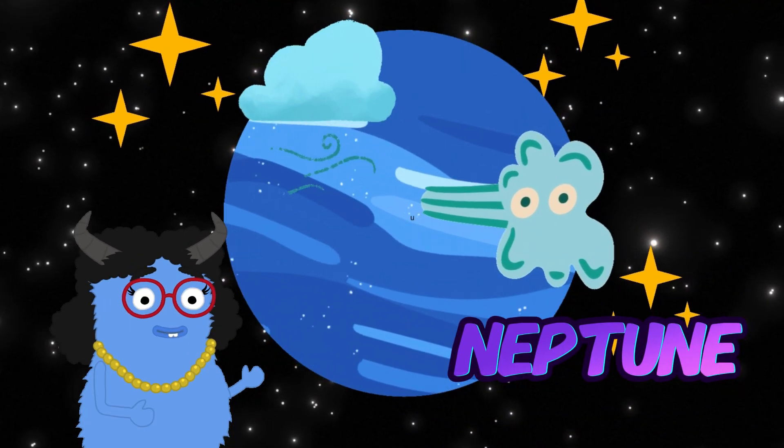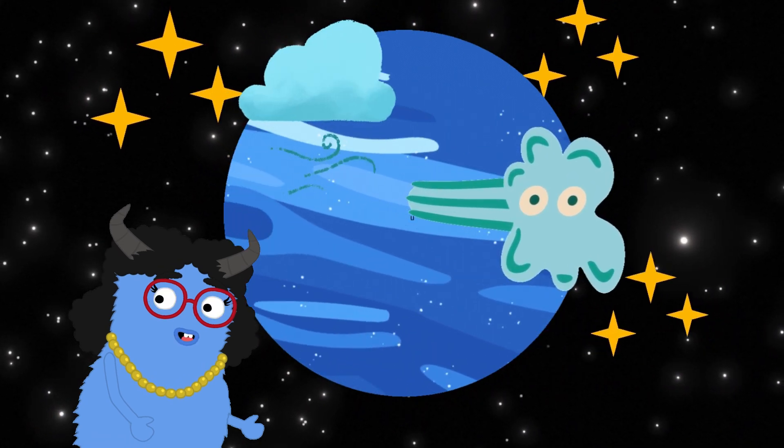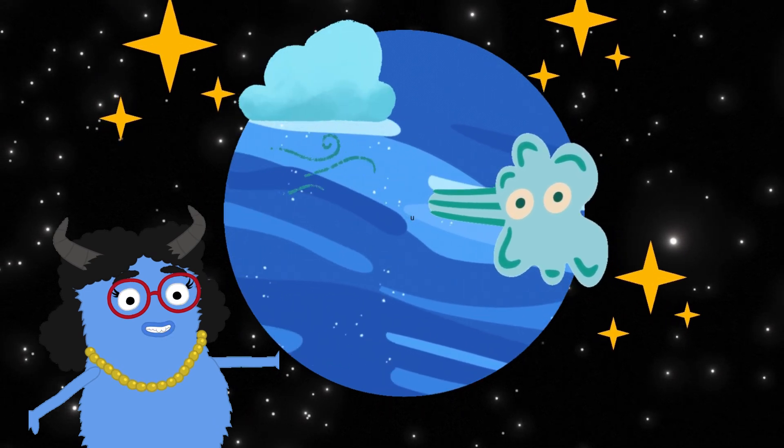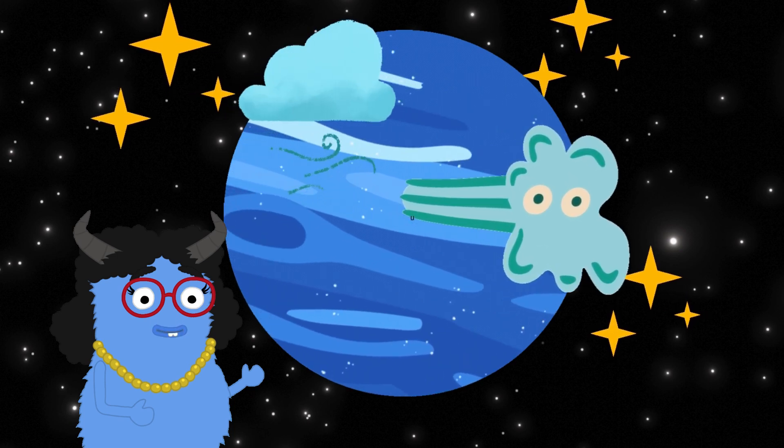And finally, Neptune, the farthest known planet from the sun in our solar system. It's a deep blue color and is known for its strong winds. Neptune is a mysterious, icy world.